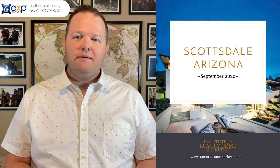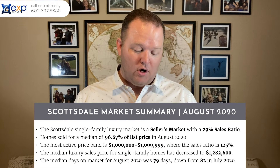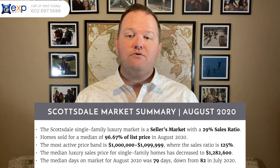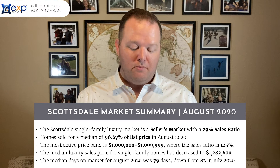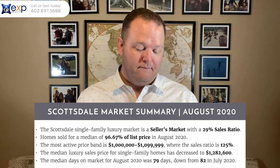Let's take a look at the market summary for Scottsdale. The Scottsdale single-family luxury market is a seller's market with a sales ratio of 29%. A sales ratio less than 14.5% is considered a buyer's market. Between 14.5% and 20.5% is a balanced market. And anything greater than 20.5% is a seller's market.